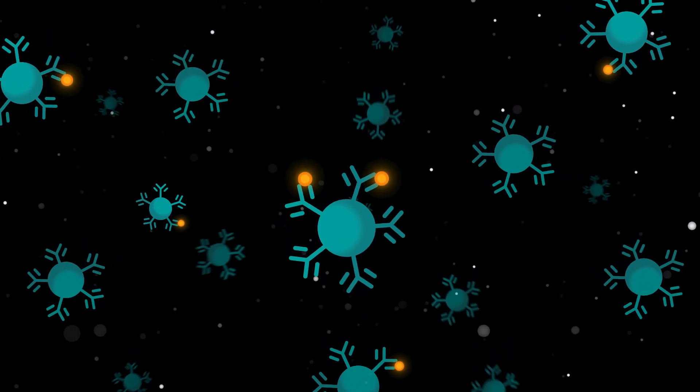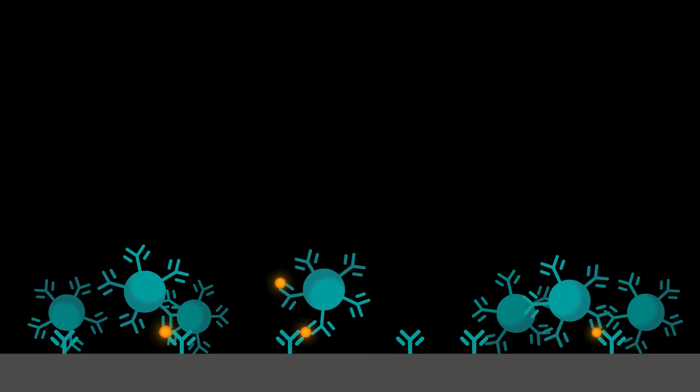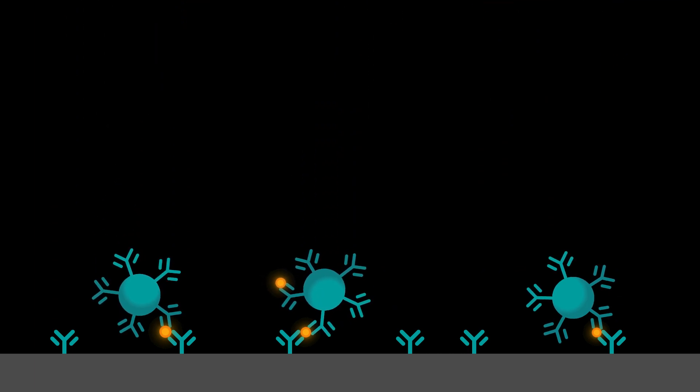By using magnetic forces, we draw those particles towards the surface where they can bind. The amount of bound particles on the surface is a measure for the troponin concentration in the sample. And it's a pretty cool technology.